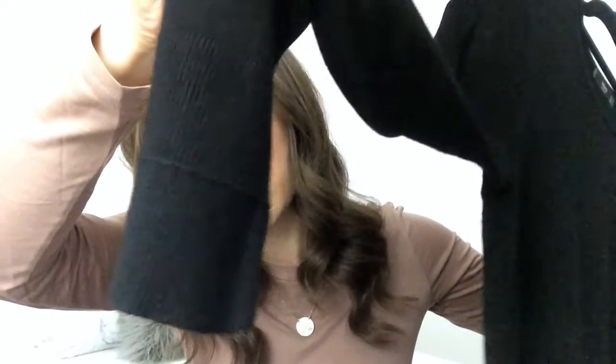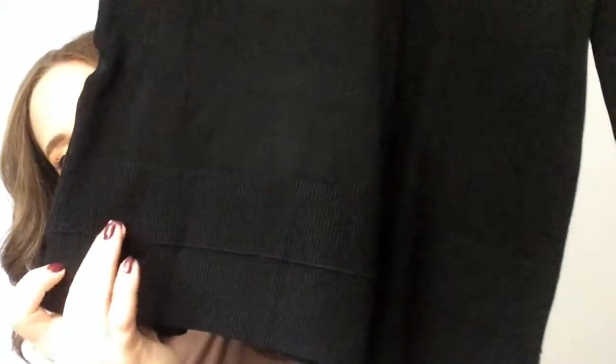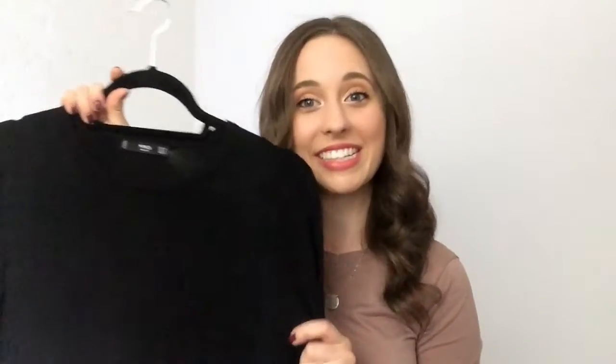The next thing I got from Mango was this black sweater top. It looks like a normal sweater but I love the sleeve detail — it has this layered rib on the sleeve and the bottom also has the layered rib as well. It looks so flattering on. It's very basic but it's always nice to have one basic sweater top you can wear multiple ways — dress it up or down. It's so comfortable and soft, so I had to get it.